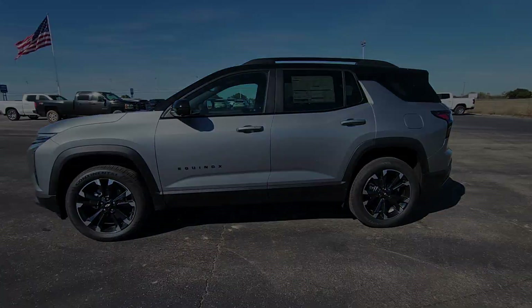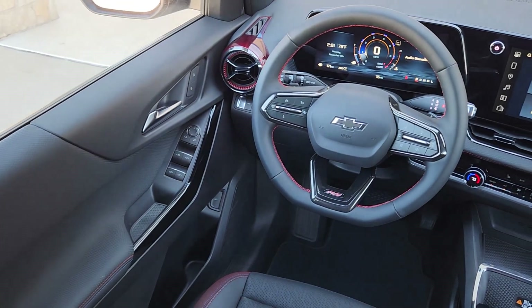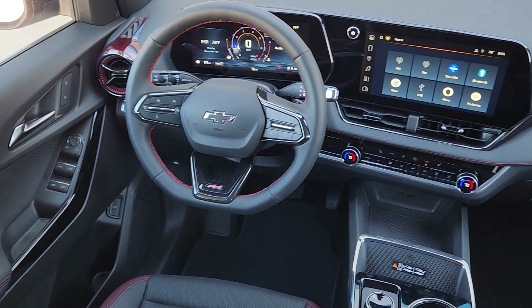Rear camera mirror, satellite radio, premium sound system, power liftgate, and fog lamps.